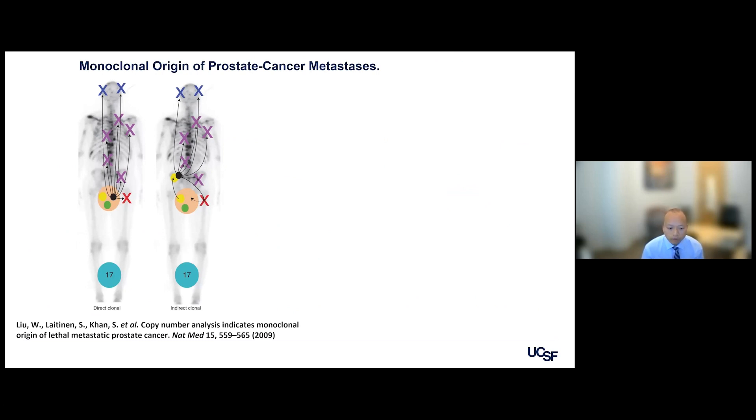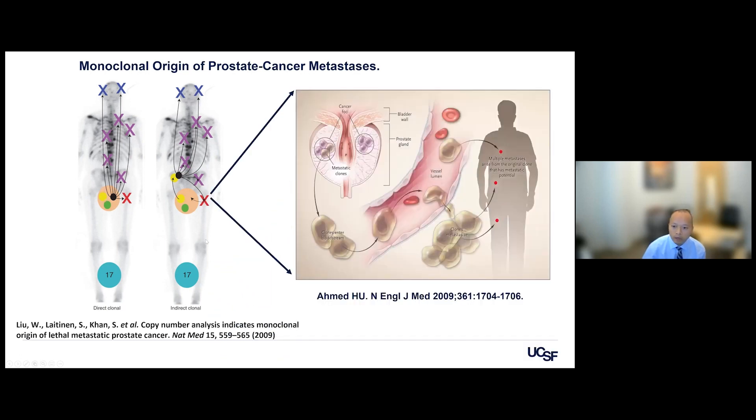The whole premise of focal therapy is that if we target the dominant tumor — the problem tumor — we can really minimize side effects. A paper published many years ago traced cancer that had spread throughout the body using copy number analysis of genes throughout metastases, tracing it back to one clone in the prostate. Prostate cancer is multifocal in 70% or higher of men, but the dominant tumor may be the responsible one. If we can accurately identify and target that metastatic clone within the prostate, we don't have to treat the whole gland and can prevent metastasis.